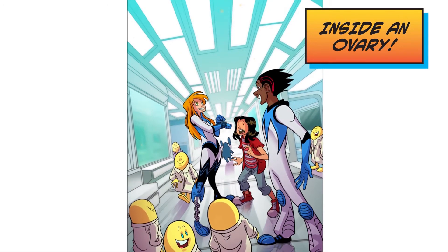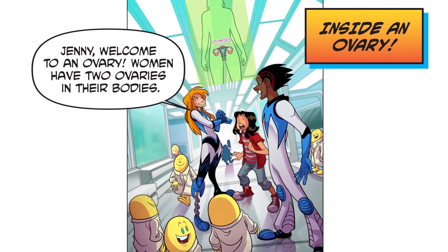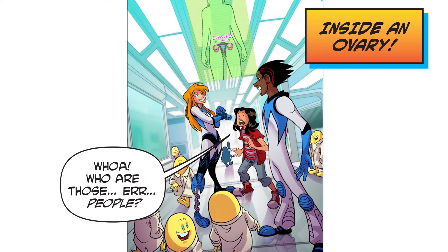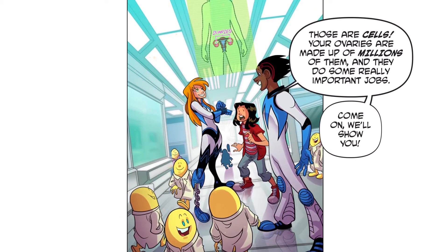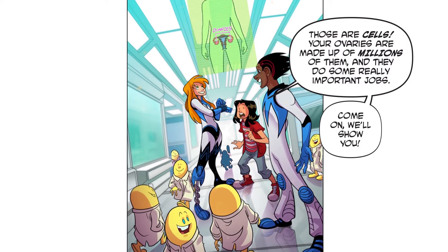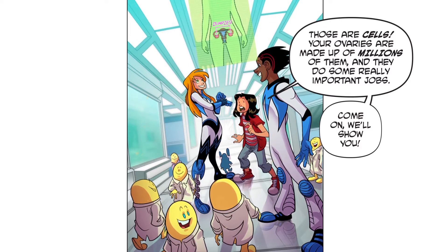Inside an ovary. Jenny, welcome to an ovary. Women have two ovaries in their bodies. Whoa. Who are those people? Those are cells. Your ovaries are made up of millions of them, and they do some really important jobs. Come on, we'll show you.